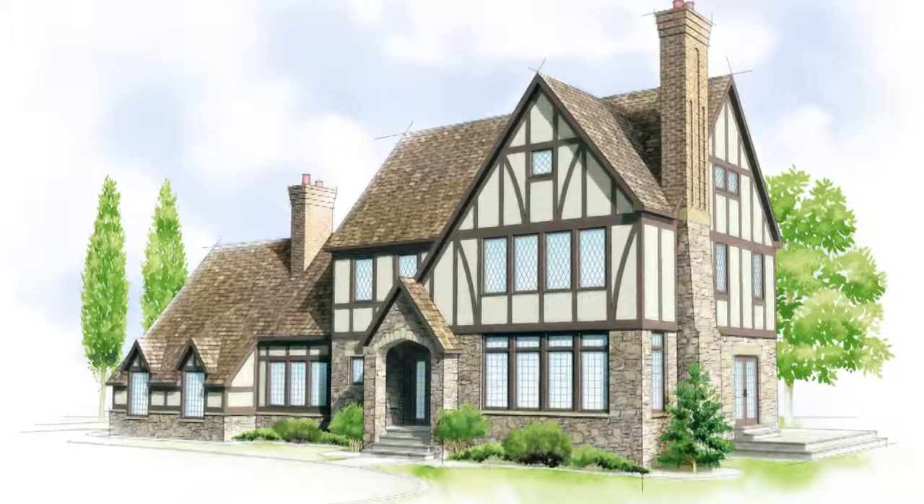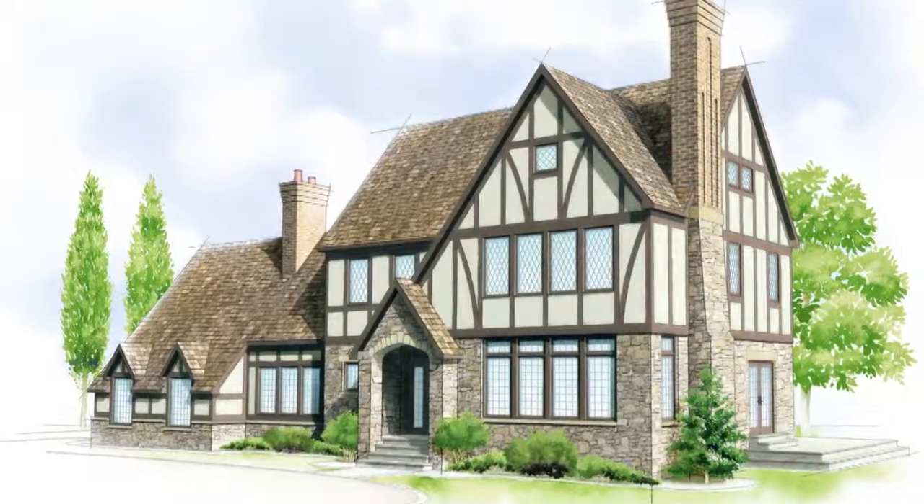Now for the Tudor homes, they keep the traditional European look and those often use diamond pattern grills.